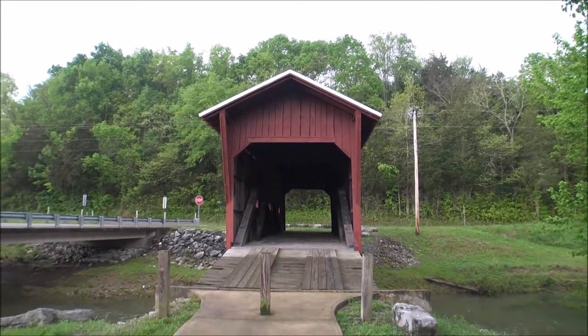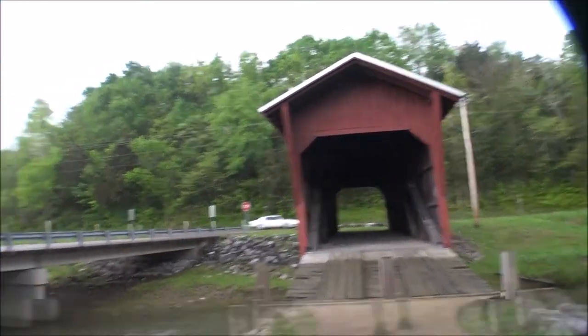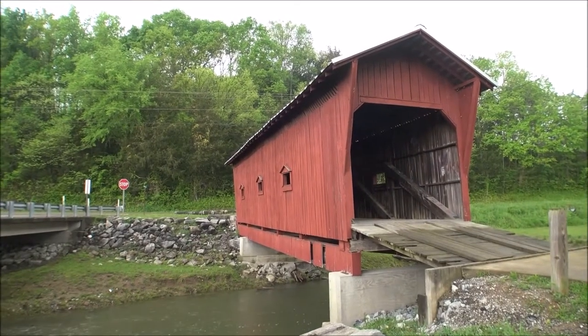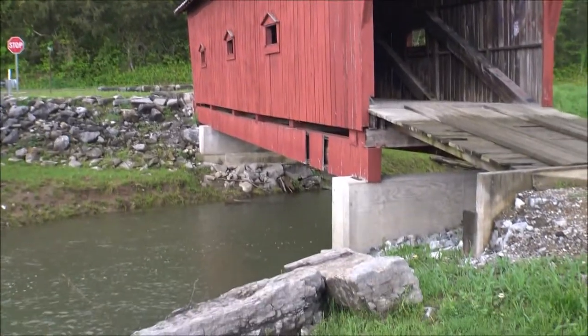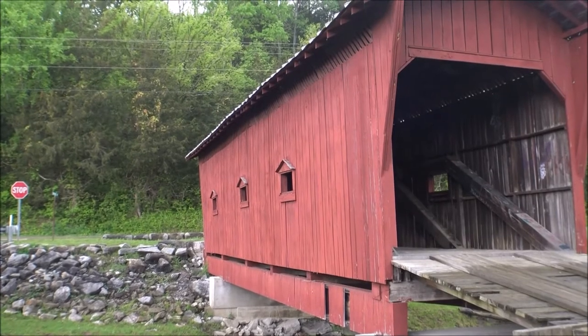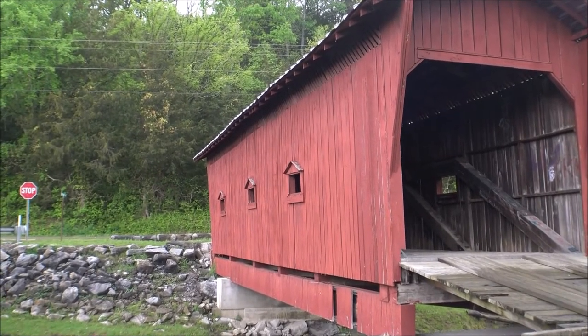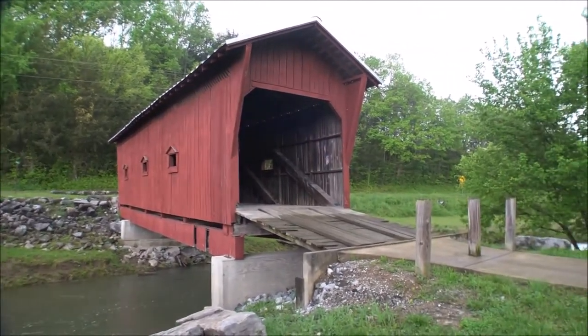So let's go walk through this thing and check it out — give you a good couple of side views of it first. Check it out from the side. They've redone some of the supports to help keep it up, but the wood and everything is pretty much all original. It's crazy — and it's starting to rain here too.